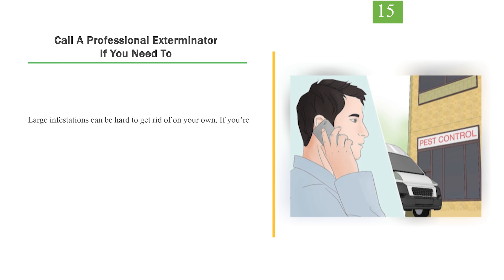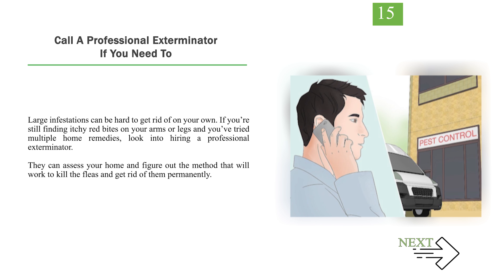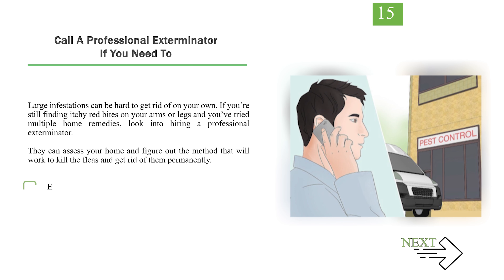Number 15: Call a professional exterminator if you need to. Large infestations can be hard to get rid of on your own. If you're still finding itchy red bites on your arms or legs and you've tried multiple home remedies, look into hiring a professional exterminator. They can assess your home and figure out the method that will work to kill the fleas and get rid of them permanently. Exterminators usually charge between $100 and $400 depending on the infestation and house size.